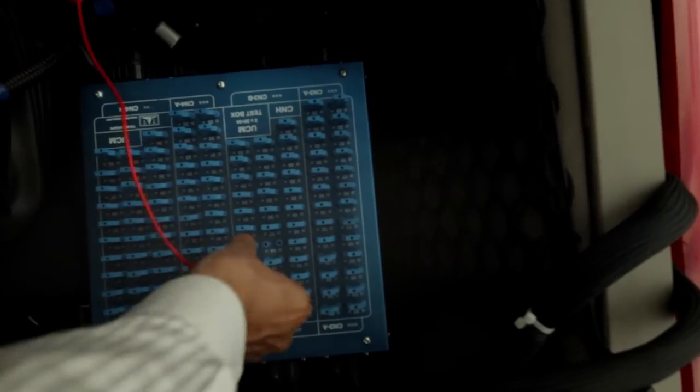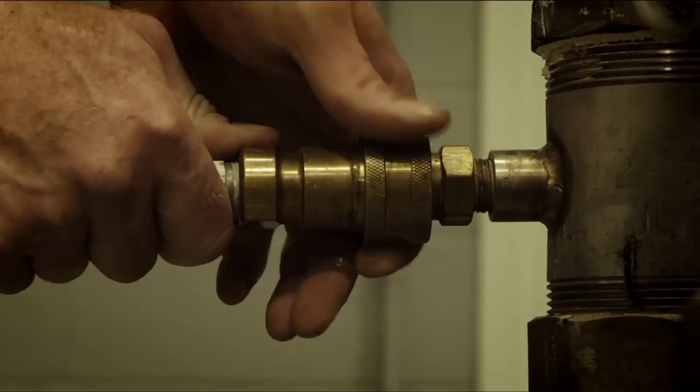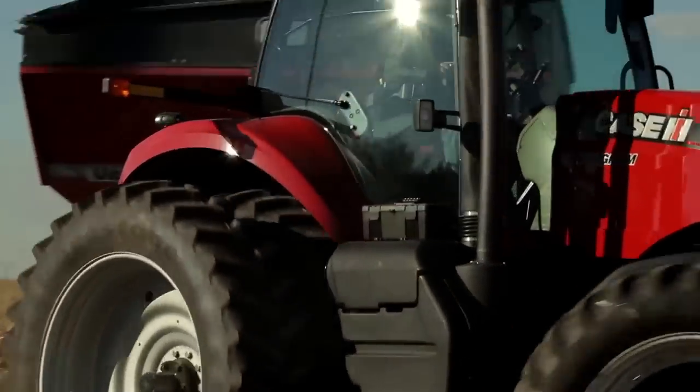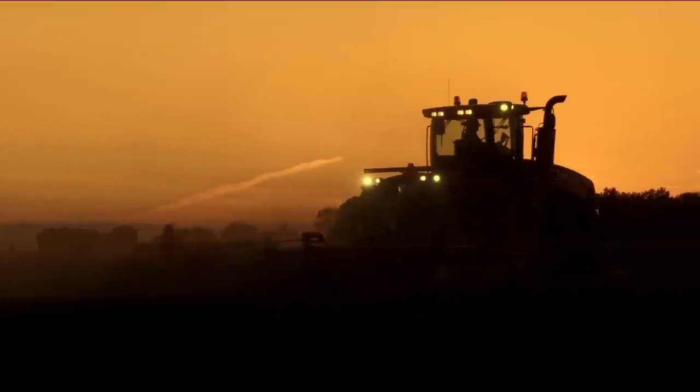We have an overload test — there are something like 40 different cycles that we put an engine through during base development to assure that when you get the engine, every critical part has been tested to beyond its safety factor. While all manufacturers are doing their best to upgrade their equipment to meet today's standards, FPT and Case IH have made a huge investment to not only be ready for the future, but to be ahead of the curve — not just from an engine and technology point of view, but with the equipment to guarantee that the technology has been optimized for today, for tomorrow, and for the future.